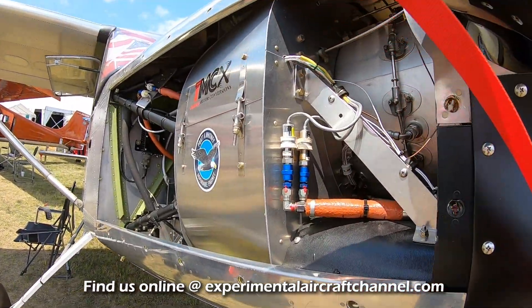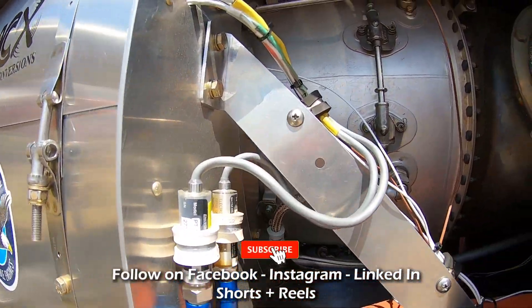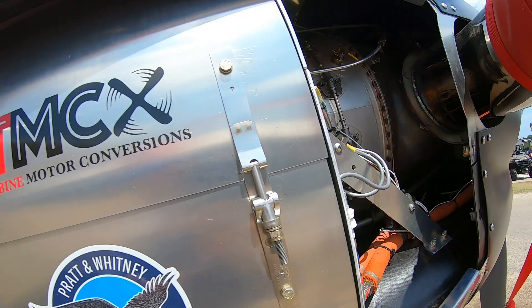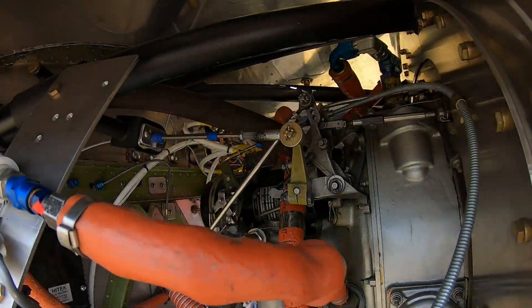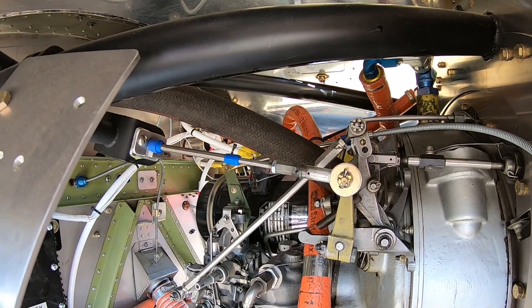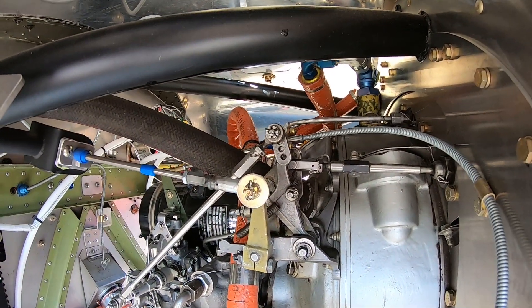How many fire-breathing horsepower is that PT6? This PT6 is 550 shaft horsepower, and we're getting 2,500 pounds of thrust at the propeller, which is incredible. It's an absolutely amazing takeoff experience — it just feels like you're in a dragster when you let it go.